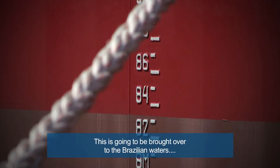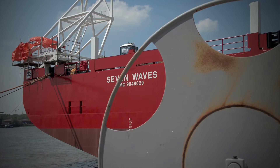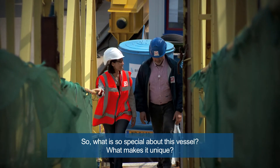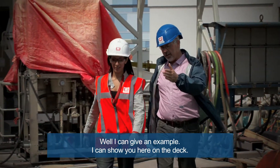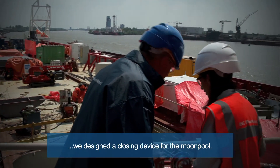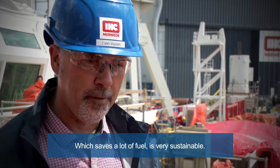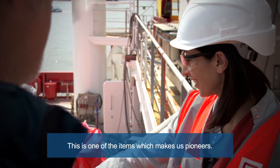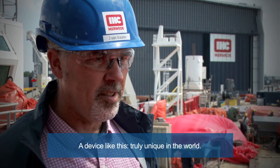And where is it going to do that? This is going to be brought over to the Brazilian waters to work on a contract for Brazil. What is so special about this vessel? What makes it unique? Well, I can give an example here on the deck. Once she's in open waters going from A to B, we designed a closing device for the moonpool which saves a lot of fuel. It's very sustainable. Is this an example of pioneers in maritime technology? This is one of the items which makes us pioneers — a device like this, truly unique in the world.